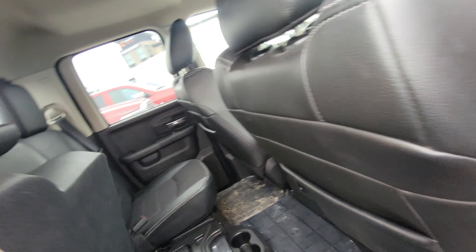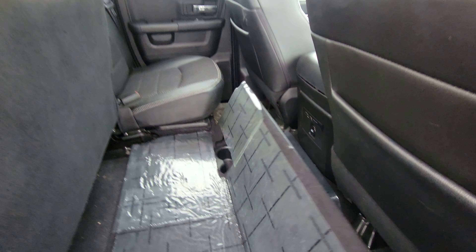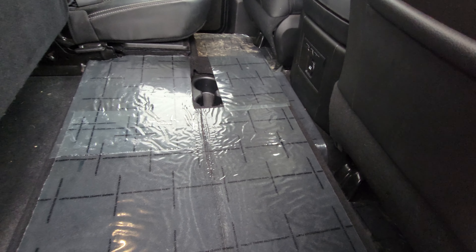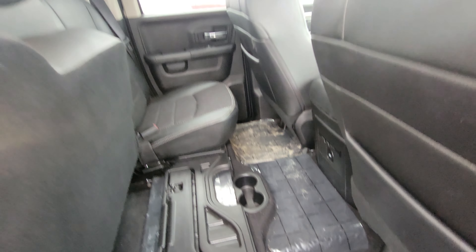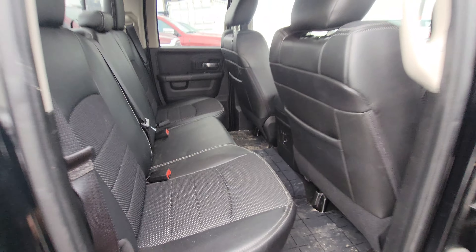Lots of storage space underneath the back seats as well. There's a fold-out flat storage area in the back that goes right across the back seats. Part of the journey — it just arrived and hasn't been fully detailed yet.